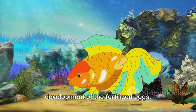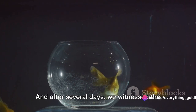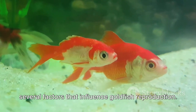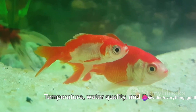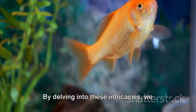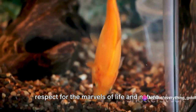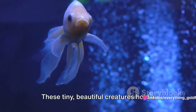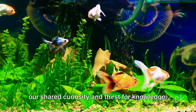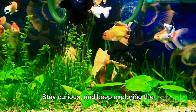We followed the journey of fertilised eggs, learning about the protective chorion that allows them to float and ensures proper oxygenation, and after several days witnessed the birth of tiny goldfish fry. We also acknowledged the importance of temperature, water quality, and the overall health of the fish in ensuring successful reproduction. Thank you for joining us on this journey through the world of goldfish reproduction. Stay curious and keep exploring the wonders of life.